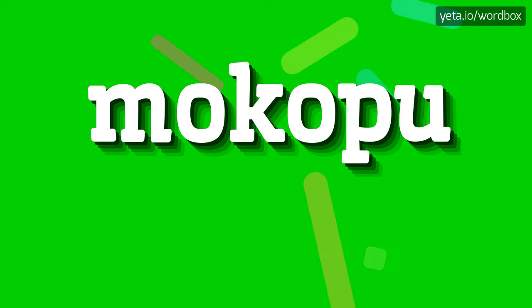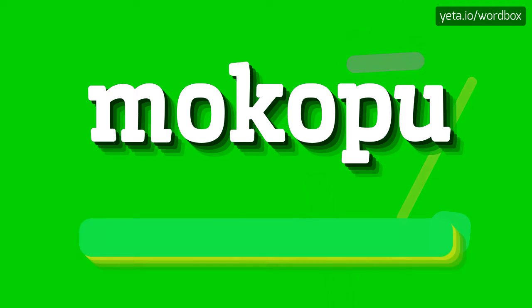Hi guys. Welcome to my channel. Right now I will talk about how to pronounce this word. The word you are watching sounds like: Makopu.